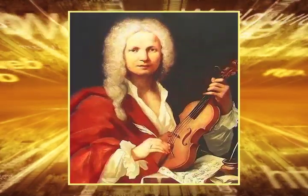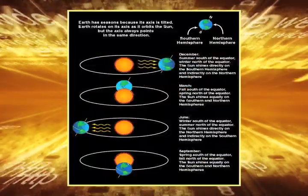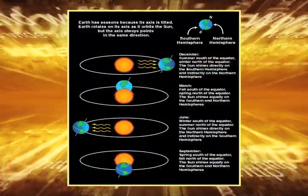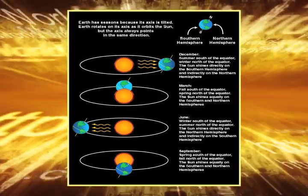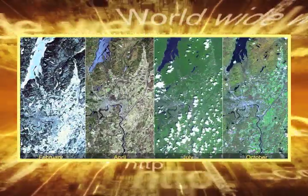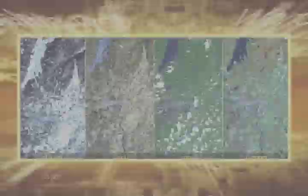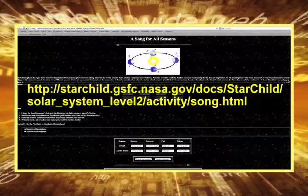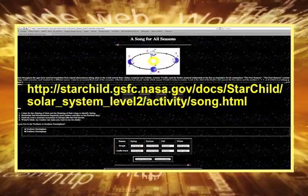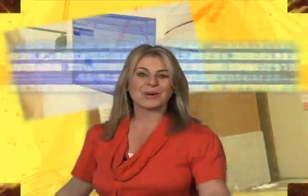Italian composer and violinist Antonio Vivaldi used the Earth's seasonal relationship to the sun as inspiration for his masterpiece, The Four Seasons. The Four Seasons consists of four violin concertos, each inspired by a different season. Check out this website where you can listen to an excerpt from each of the concertos and decide which season Vivaldi is trying to portray.